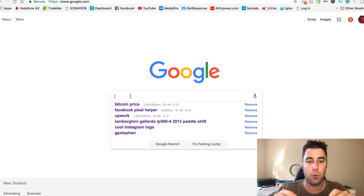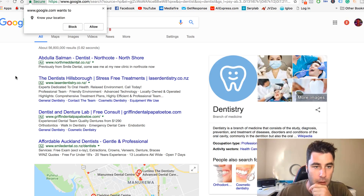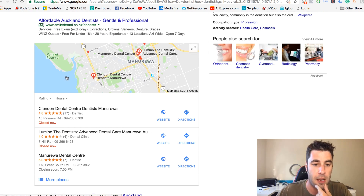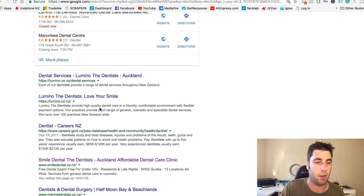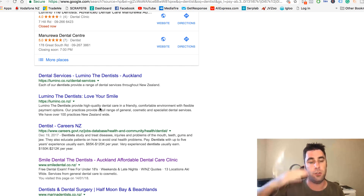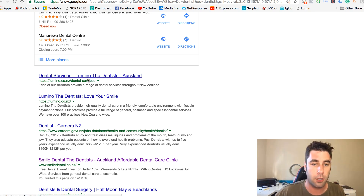Go into Google and search for local businesses. I'm going to search 'dentist.' You want to look for businesses with money — dentists, restaurants, things like that. You want to click on websites that are on the first page because we know they're already getting traffic. The best thing about this method is you can really upscale this to hundreds of thousands of dollars a month. This is the entry level I'm showing you, and then you can scale it up.